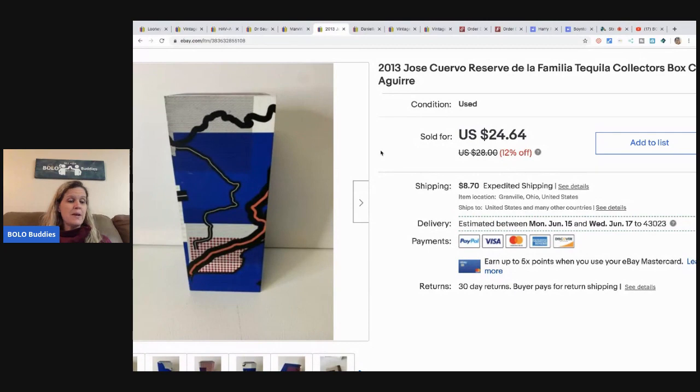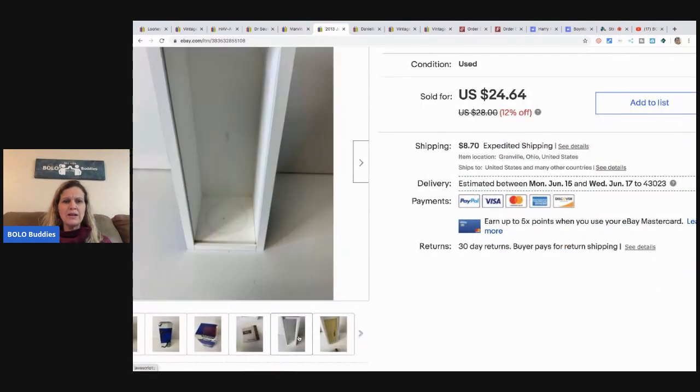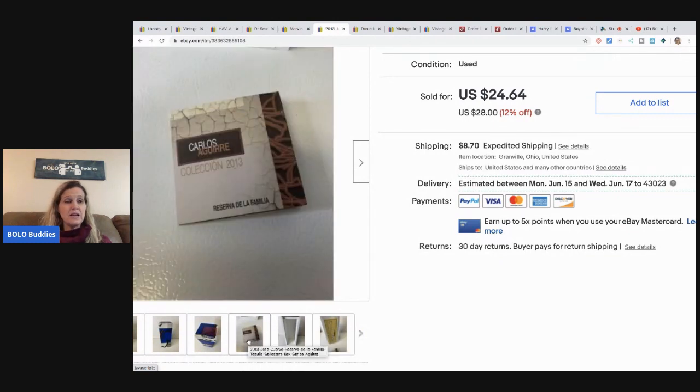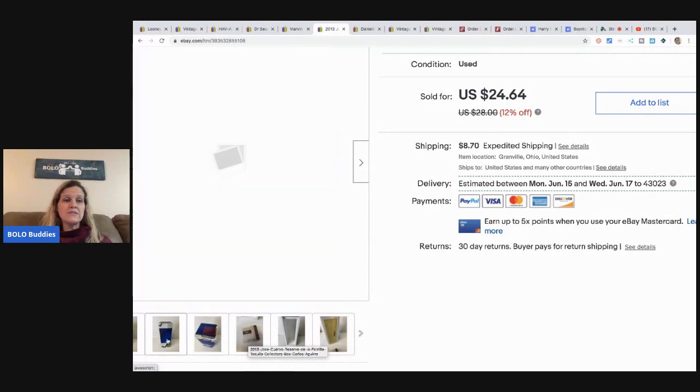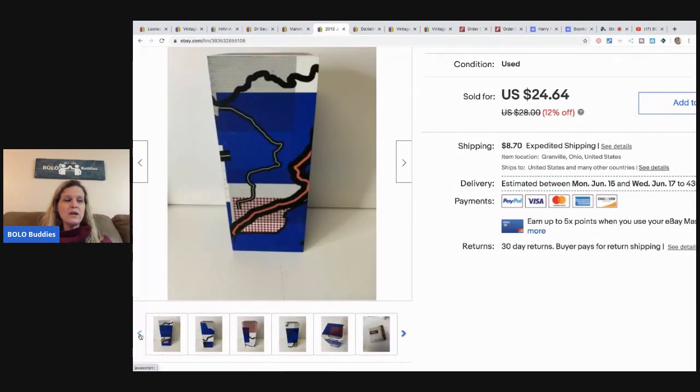The next item is this Jose Cuervo collector's box — just the box. It slides open like this and has the interior design and a little advertisement. It's from 2013. I took a best offer on this for $22. I still have one more listed, and that one is actually listed for more — the style is more popular — and I hope to get between $30 and $40 on the other one.